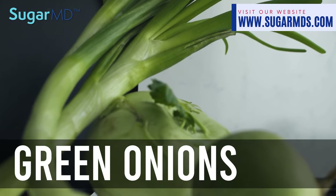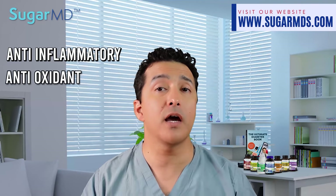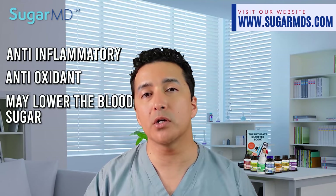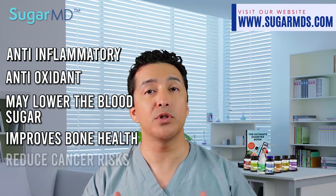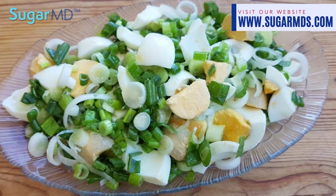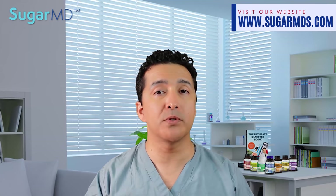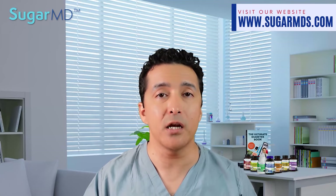Number two: onions. Green onions are anti-inflammatory and antioxidants. They may lower blood sugar, improve your bone health, and reduce your cancer risk. You can use green onions to flavor egg salad or tofu salad, or use chopped raw green onions in almost anything.